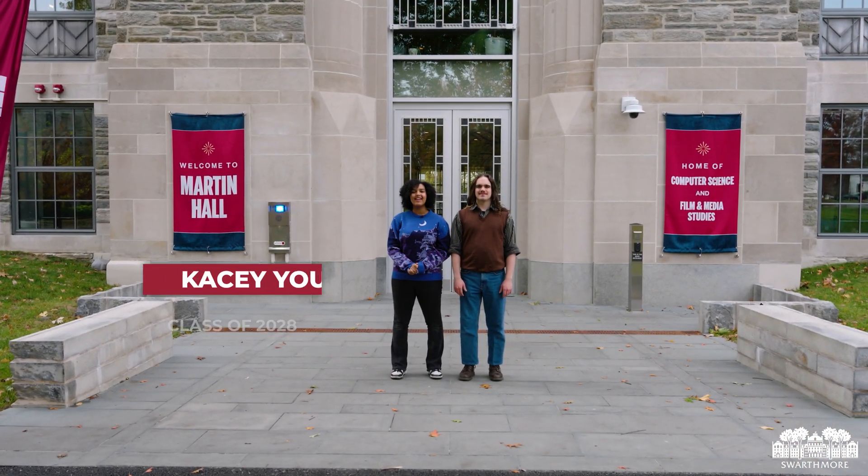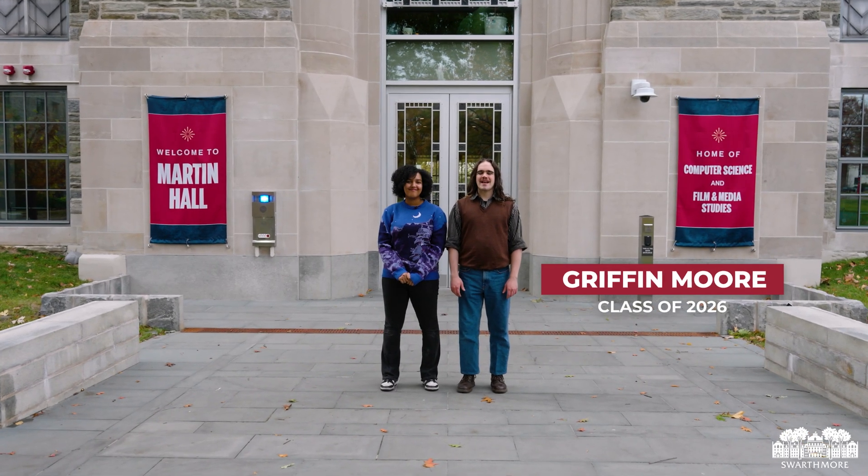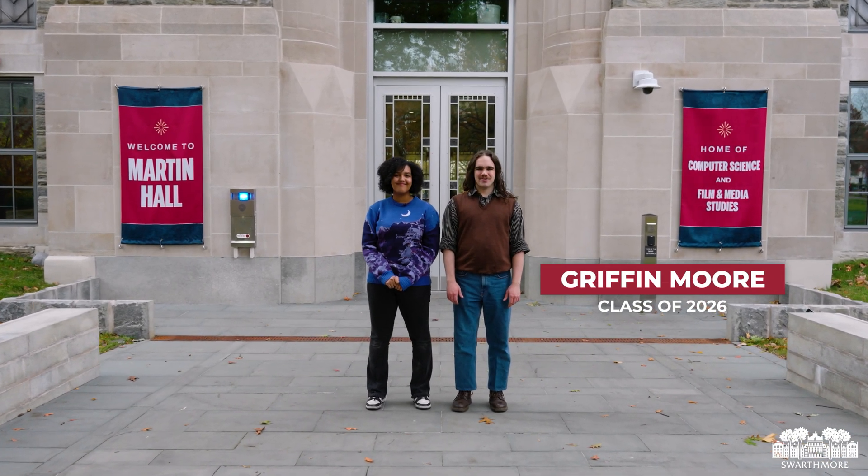Hello, my name is Casey Young, and I'm currently studying Film, History, and English. And my name is Griffin Moore, and I'm studying Computer Science and Theater.